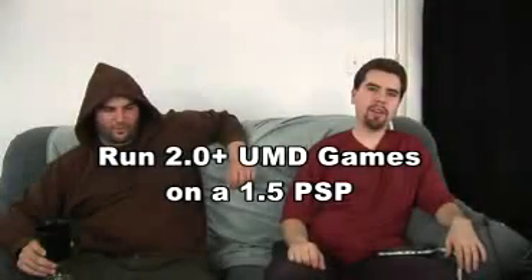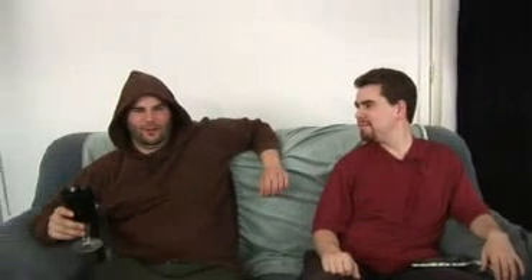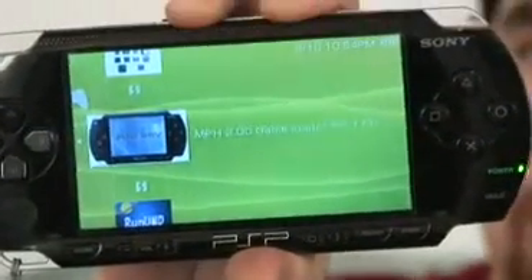We've got a new person working under the alias of 'Jesus Stole My Prostitute' — and PSP Hacking 101 does not approve of that. Anyways, back to the segment: we're showing you the new game loaders, mainly MPH's game loader, which will allow you to run newer games that require firmware 2.0 and above on your 1.5 PSP, so you don't have to give up all the fun stuff you can still do on the 1.5.